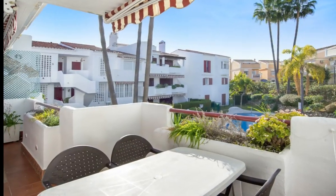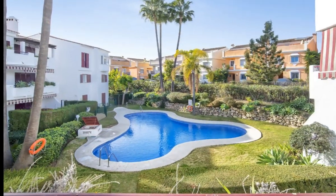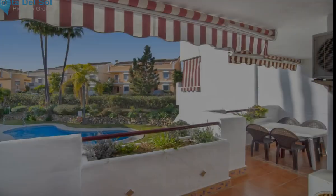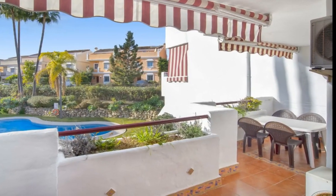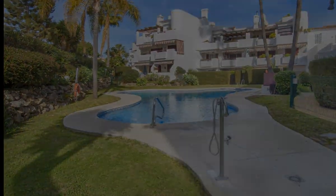A perfect holiday apartment in the area Bel Air in Estepona. It's located close to El Paraiso Golf Club and has two bedrooms and two bathrooms. You have a large living room with direct access to the terrace that is perfectly south orientated.